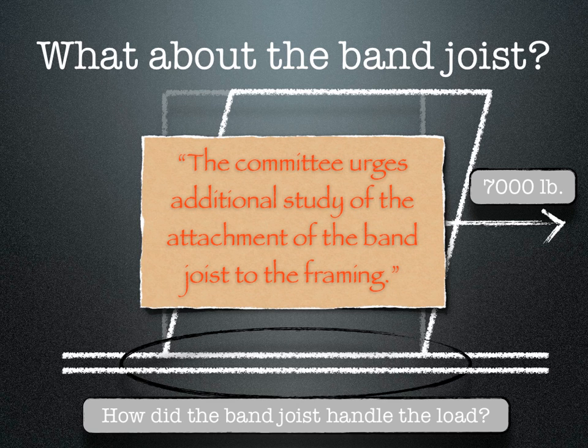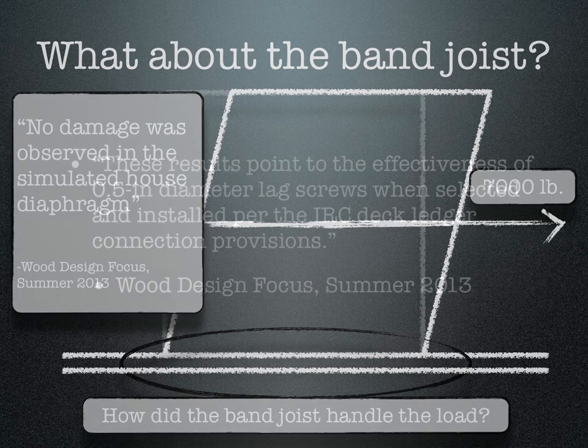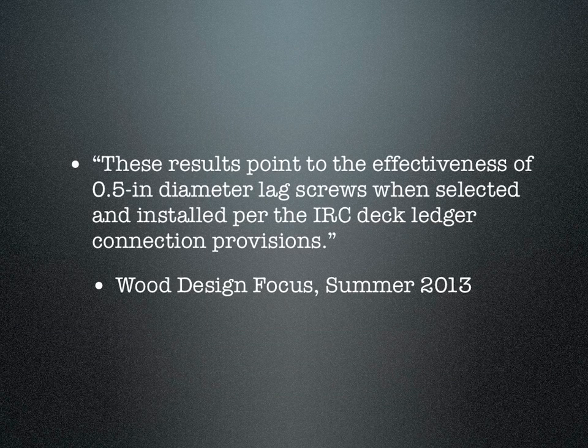How did the band-joist handle the load? This is the concern that brought the lateral load detail into the IRC. According to the test results, no damage was observed in the simulated house diaphragm. Further, the researchers concluded these results point to the effectiveness of 0.5-inch diameter lag screws when selected and installed per the IRC deck ledger connection provisions.